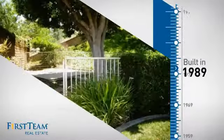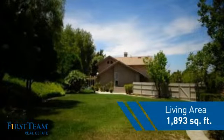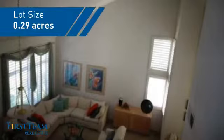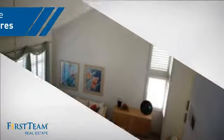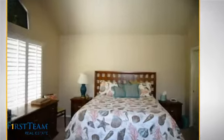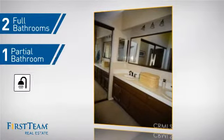This property was built in 1989 and features over 1,800 square feet of space, giving you a spacious layout to play host or kick back and relax after a long day. Inside you'll find three bedrooms, so everyone has a private space to come home to, as well as two full bathrooms and one partial bathroom.